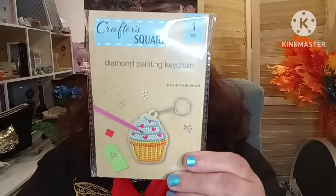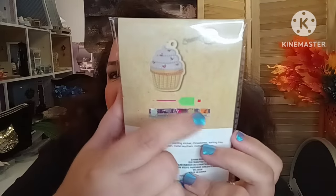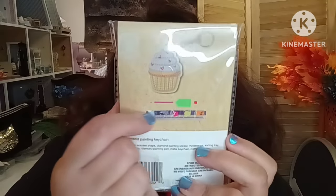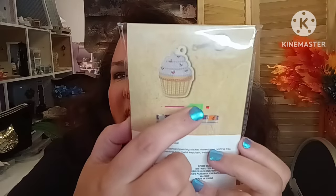Now in the crafty department — super excited to see they have the CrafterSquare smaller diamond painting keychain kits. I was able to find a cupcake design. Your kit comes with a little keychain, your diamonds — actually called drills — your picker, and a little plate where you shake them so they orient correctly, then you just follow the design and you'll have your own custom diamond-painted keychain.